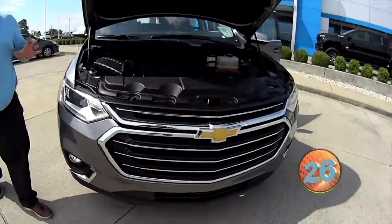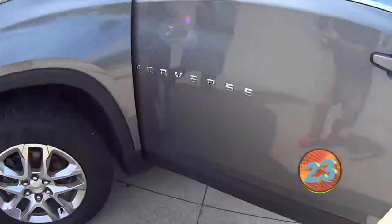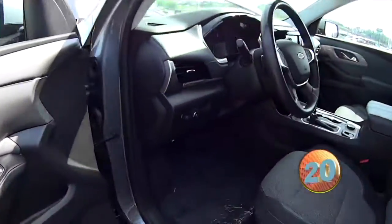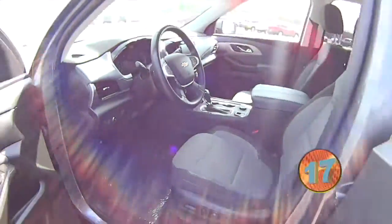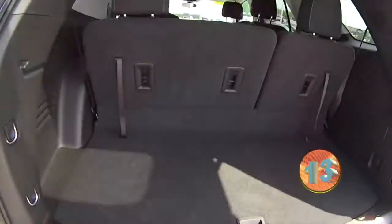This is a 2018 Chevy Traverse. It's got a VVT V6 engine with 300 and some horsepower — I don't know the exact number. It's a front wheel drive Traverse, great vehicle. It's a LT, so it's got quite a few options. It's got snow mode on it, highway mode, so you're going to get great gas mileage. Speaking of gas mileage, you're going to be looking at 18 city and 27 highway.